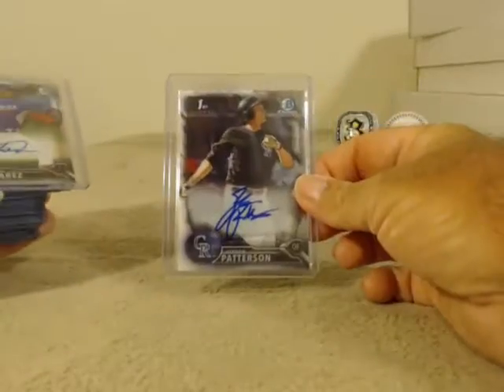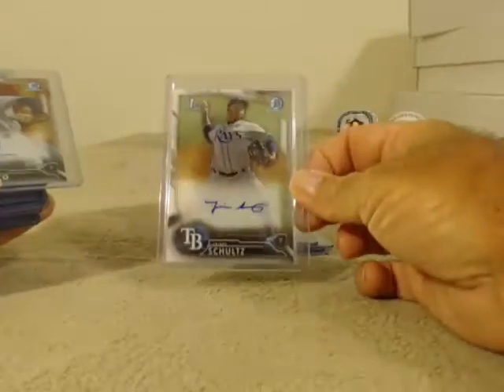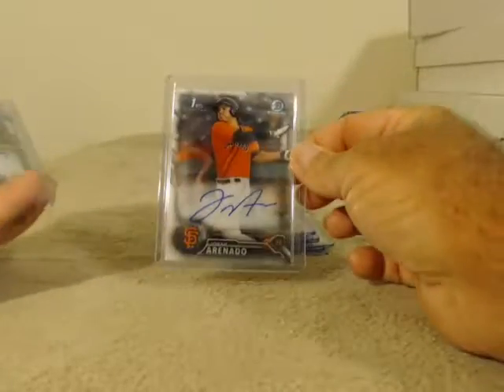Base autos: Patterson, Alvarez, Sadzic, Ozuna, Schultz, Tanaka, Polino, Guzman, Musgro, Fowler No. 1, Arenado, Randolph.